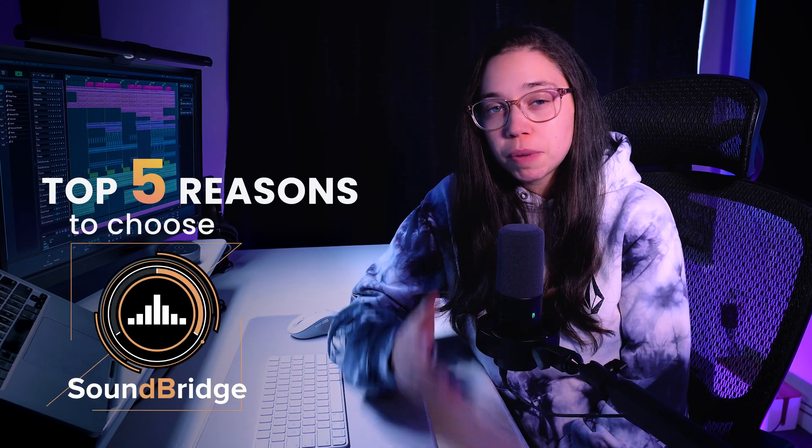Hey there, Aurelie here with the Soundbridge team. Today, I want to share with you 5 reasons why Soundbridge might be the better choice for you, and what makes it different from all the other DAWs out there. If I knew what I know now, I could have saved $518, so stick until the end of the video to figure out how you could save money as well.